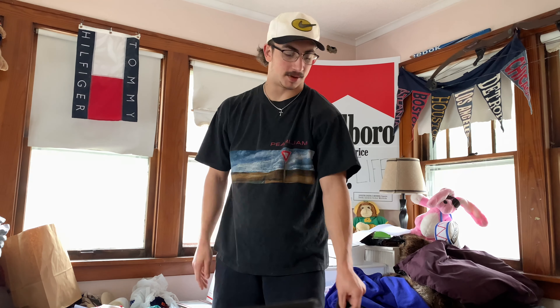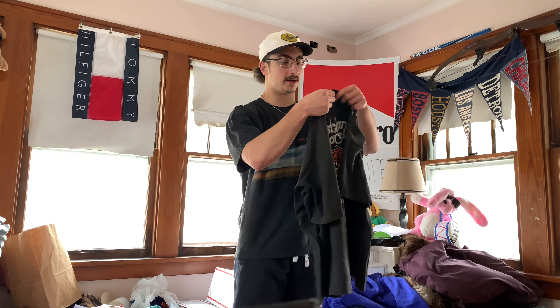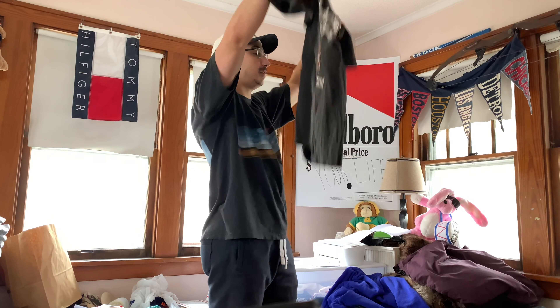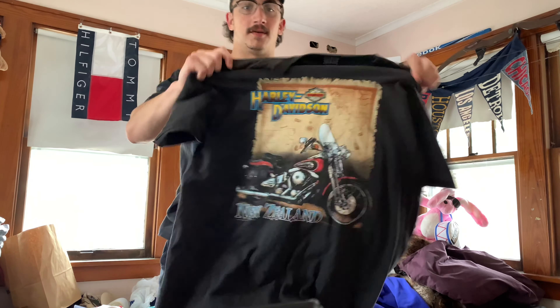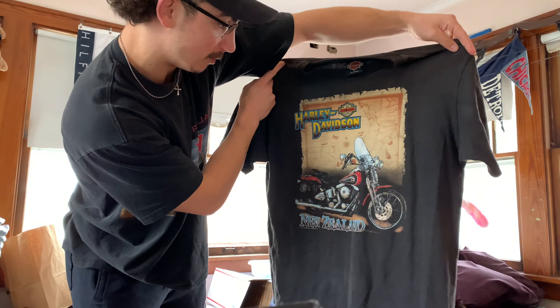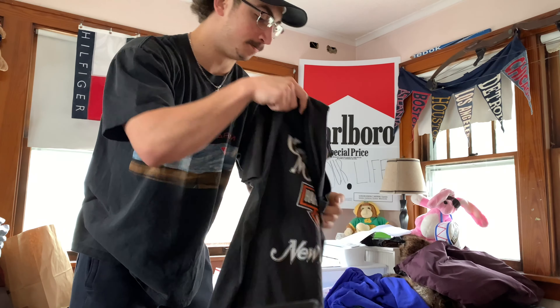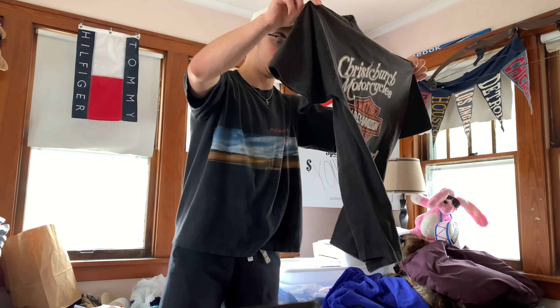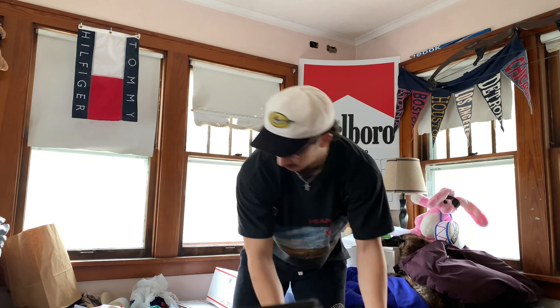That's the cool thing about these wholesale boxes and just thrifting in general — I don't know a lot of stuff and I learn as I go. So we got a Harley, size large. This one's a pretty good one and it's a 1991. Very nice blank, got an amazing fade going on. New Zealand — pretty cool graphic, and on the back you get the New Zealand shop pit. Very clean Harley piece.